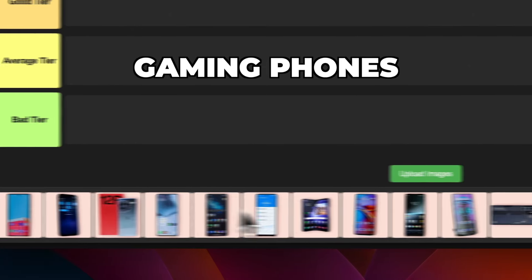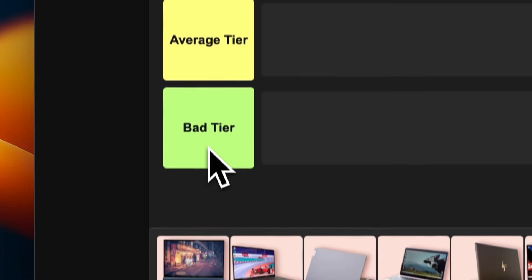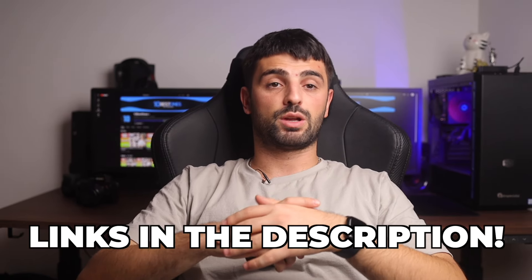These are the 20 best gaming phones of 2024 and we're going to rank each of them from god tier to trash tier. Links to all of these gaming phones mentioned in this video will be in the description below.